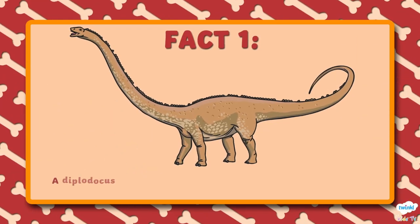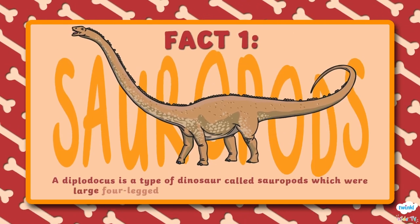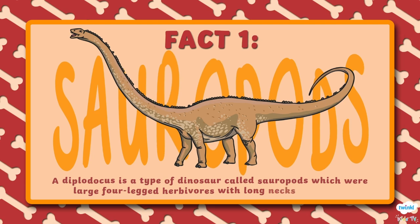Number 1. A Diplodocus is a type of dinosaur called sauropods, which were large four-legged herbivores with long necks and tails.